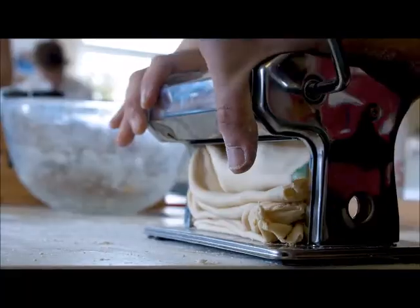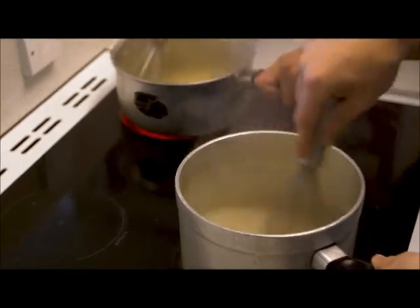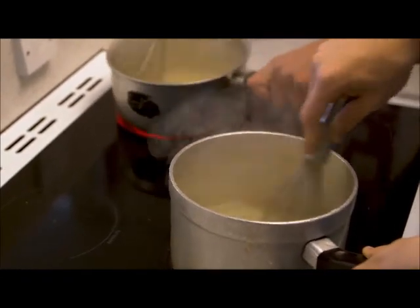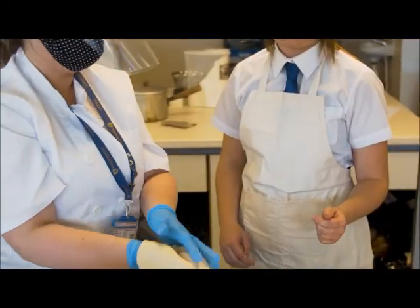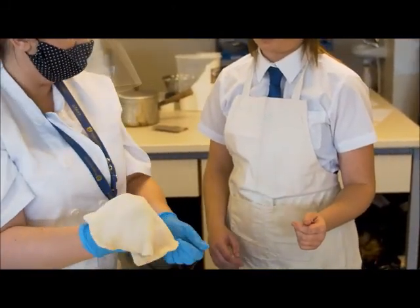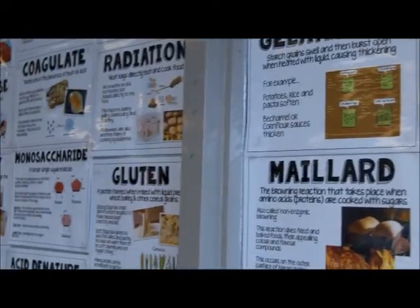Hello Year 8, I'm Miss Smith and I'm here to talk to you about what to expect if you opt to take Food Preparation and Nutrition at GCSE. The course is split into two components and each component is worth 50% of your overall grade. Component 1 focuses on the principles of food preparation and nutrition and will be assessed through a written examination at the end of Year 11.